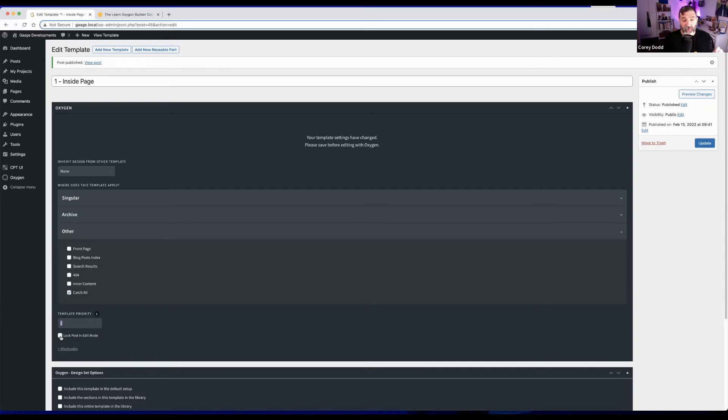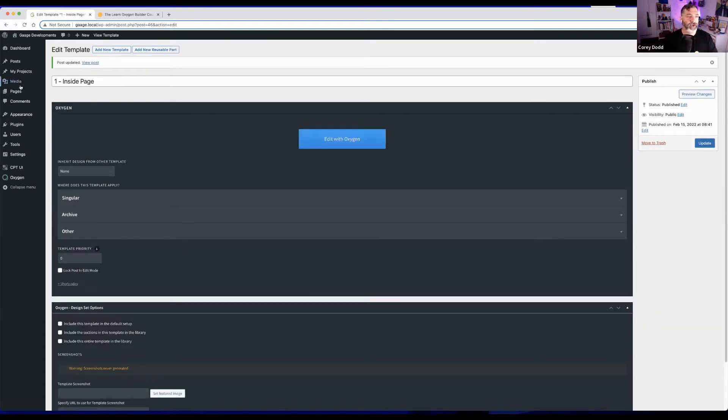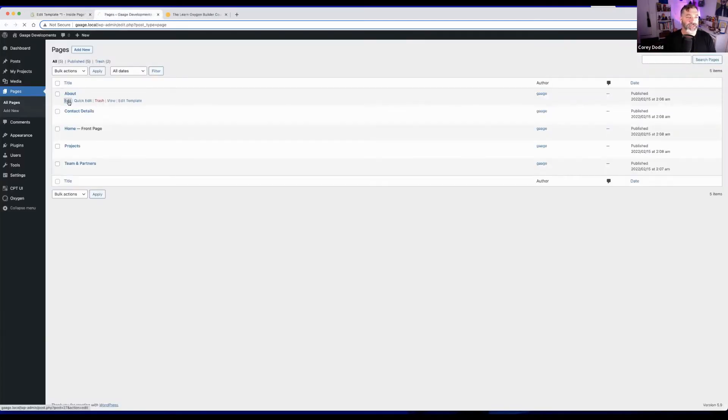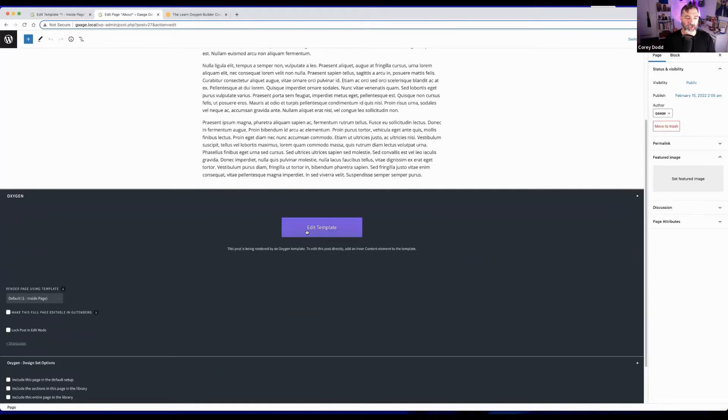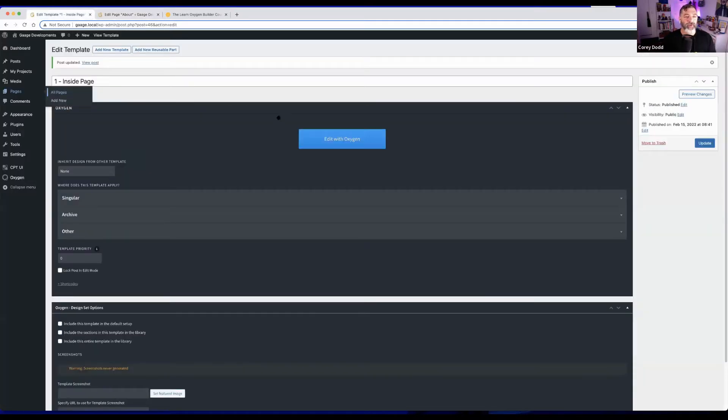The priority system sounds confusing but is fairly straightforward once you get into it. Also, when you're on a page and edit it, you have the ability to switch templates — so you can force a page to grab a totally different template and a totally different look. With the Inside Page template created, going into 'Edit with Oxygen' opens the Oxygen interface.